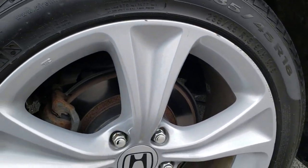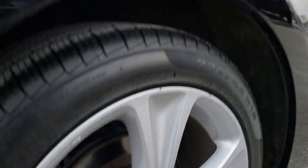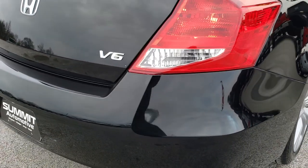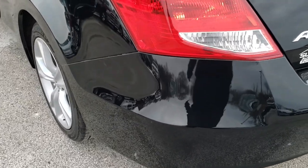This back rim is in excellent shape, and the back tires have just as much tread as those front tires. Four-wheel disc brakes on this car. As we come around to the back of the vehicle, no dents, no dings, no cracks in that rear bumper. You can see it does have the dual rear exhaust.